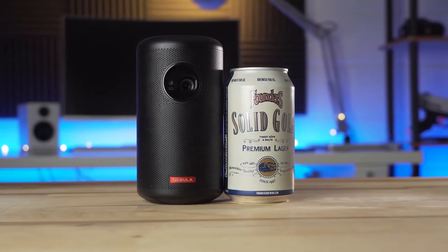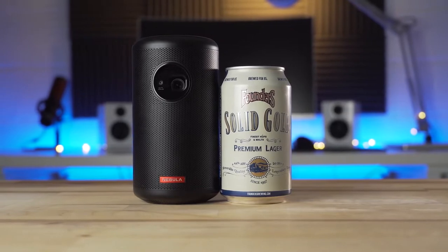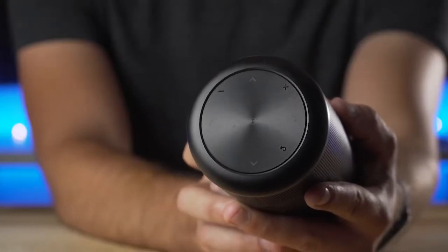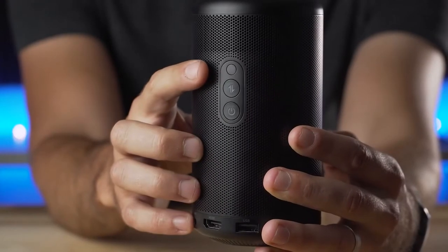It is capable of projecting up to 100 inches of image and it runs on the Android operating system. A very distinguishing feature of this mini projector is its looks and design. The Anker Nebula Capsule looks more like an ultra-modern Bluetooth speaker than a mini projector, thanks to its 360-degree circular speakers located at the bottom of the cylindrical body.